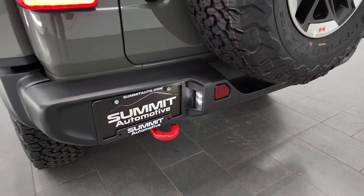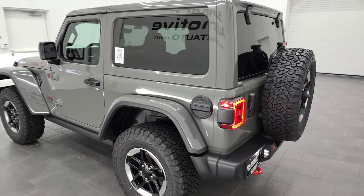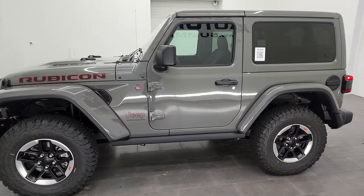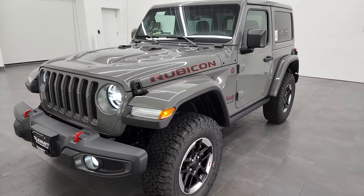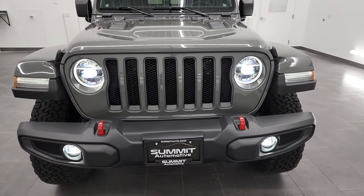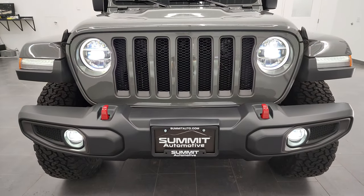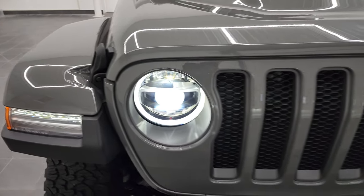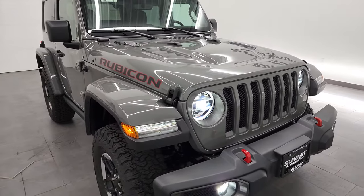You get the LED license plate lights as well, LED tail lamps — really a good-looking Wrangler. Like I said, it's been the hottest color for the Wranglers we've seen in quite some time. There are those LED headlamps, LED running lights, LED fog lamps, and you also get the LED running lights in the fenders. Just a really cool Jeep — thanks for checking out the video.